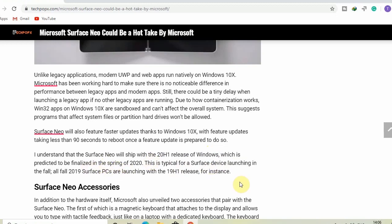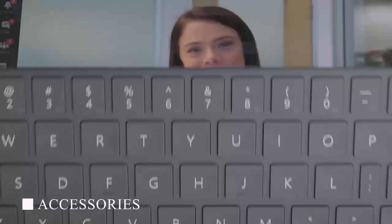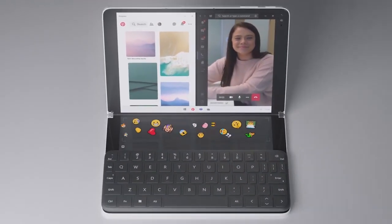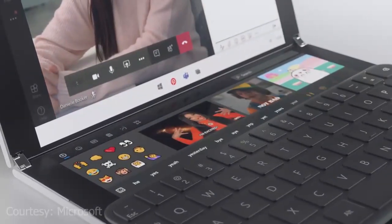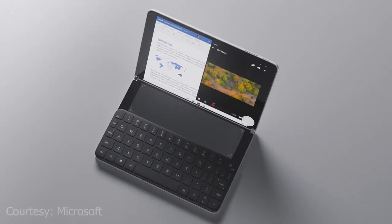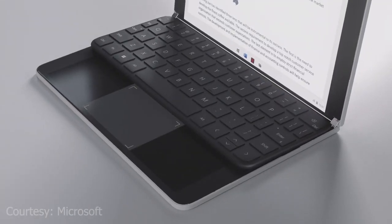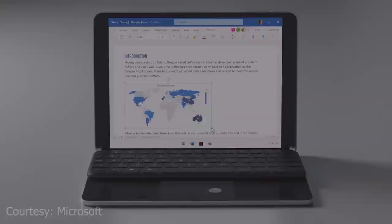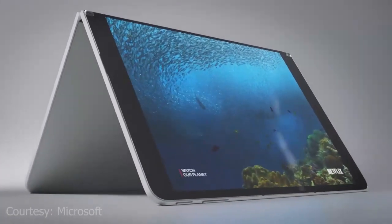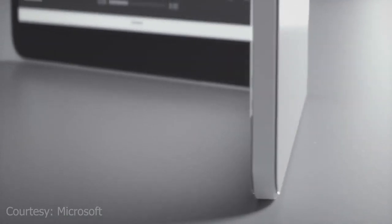Now we'll talk about the Surface Neo accessories. In addition to the hardware itself, Microsoft also unveiled two accessories that pair with the Surface Neo. The first is a magnetic keyboard that attaches to the display and allows tactile feedback, just like a dedicated keyboard. The keyboard can even attach to the outside of the device, where it can wirelessly charge when not in use. The other accessory is the new Surface Pen, which also wirelessly charges on the rear of the device.